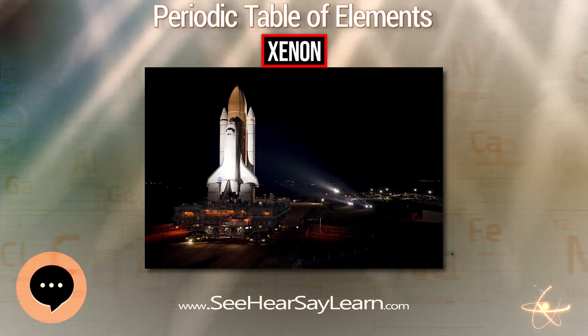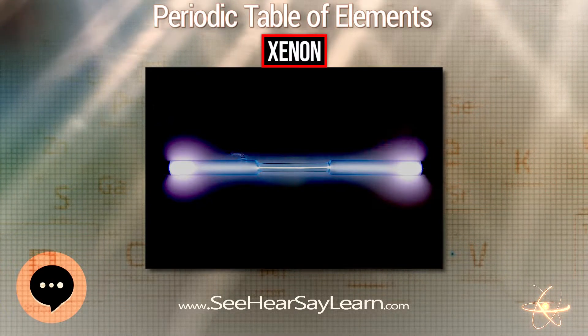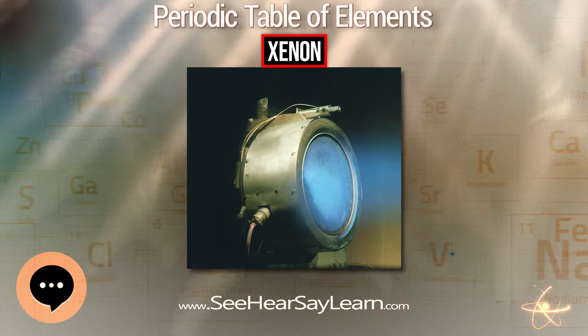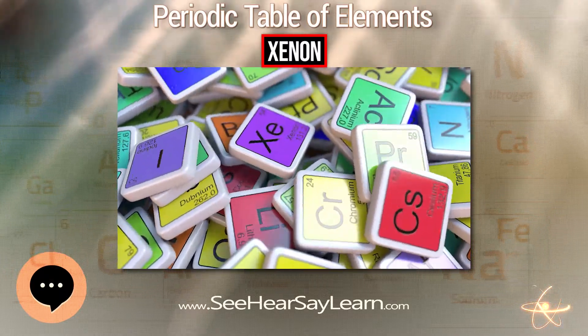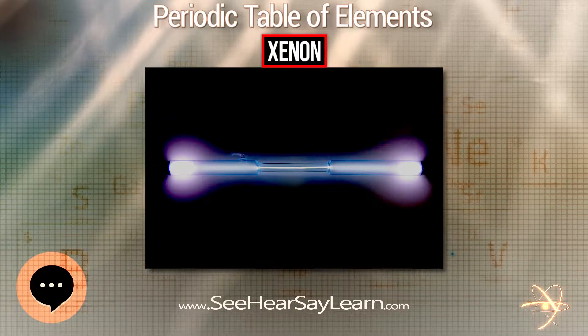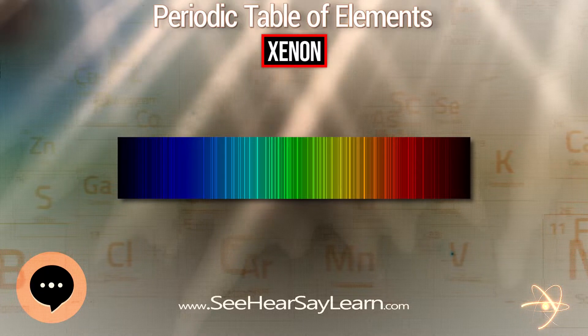In November 1989, IBM scientists demonstrated a technology capable of manipulating individual atoms. The program, called IBM in atoms, used a scanning tunneling microscope to arrange 35 individual xenon atoms on a substrate of chilled crystal of nickel to spell out the three-letter company initialism. It was the first time atoms had been precisely positioned on a flat surface.